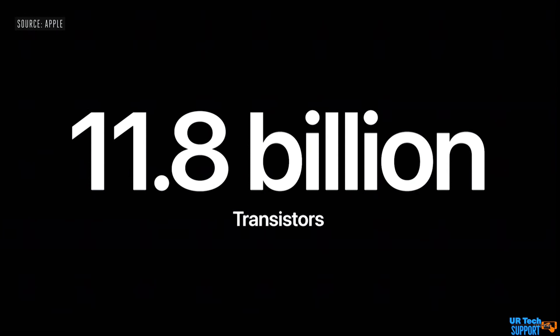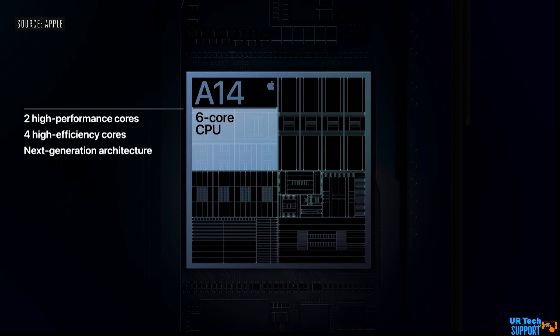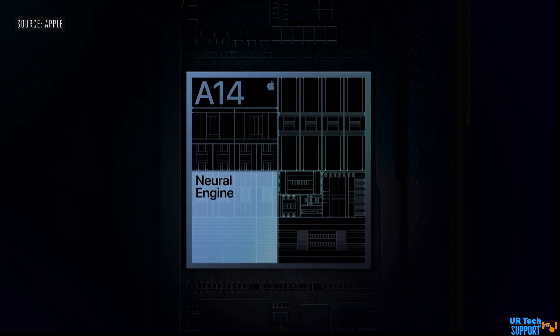The processors have also gotten a bump. The iPhone 11 has the A13 Bionic chip, while the iPhone 12 has the A14 Bionic on a 5-nanometer process with 11.8 billion transistors. It features a six-core CPU with two high-performance cores, a 16-core Neural Engine instead of eight for significantly faster performance, and machine learning acceleration that is 70% faster than on the iPhone 11.